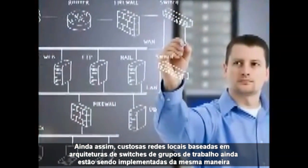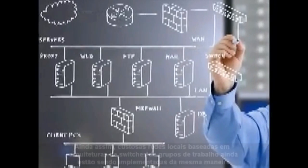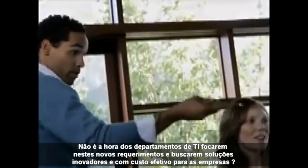And yet, costly workhorse switch-based LAN architectures are still being built the same way. Isn't it time for IT organizations to focus on these new requirements and seek innovative, cost-effective solutions at the enterprise edge?